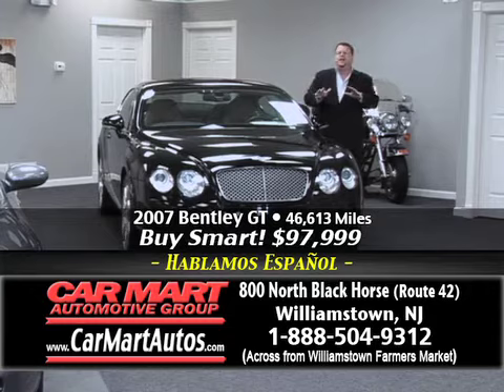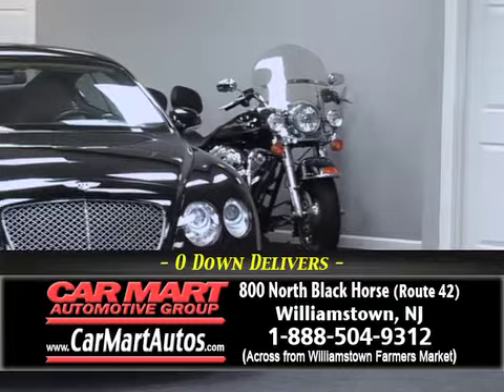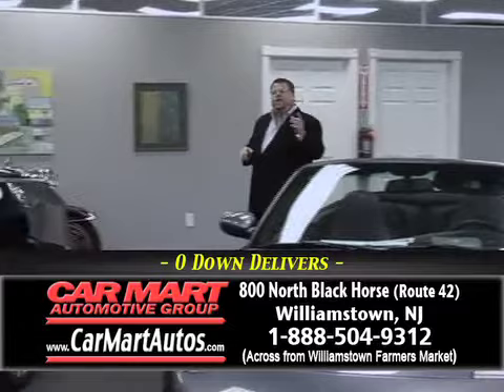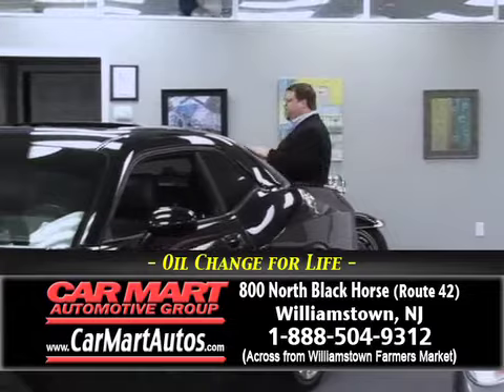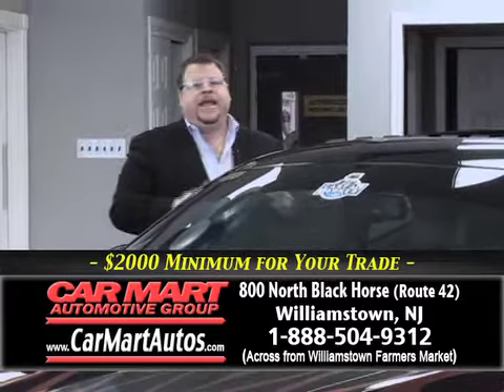There's a beautiful 2010 Harley Davidson Road King Edition sitting behind me — just another example that we'll trade anything here at Car Mart. Just bring it in, let us appraise it, and we'll have you driving home today. Every vehicle in our lot is CarFax certified. Most of the vehicles are one owner, and most are still under the full factory bumper-to-bumper warranty — just one more assurance of getting the best value for your money.